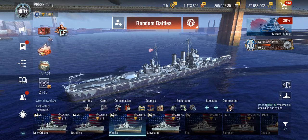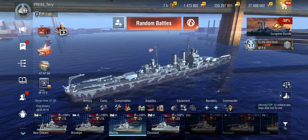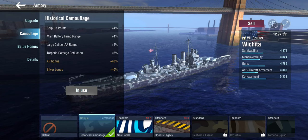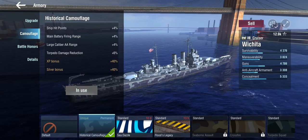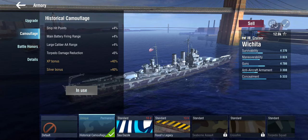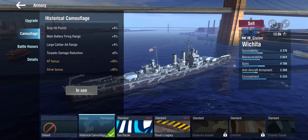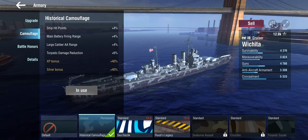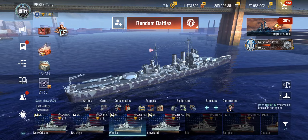Setup-wise, the elite bonus is the unfortunate fire and flooding resistance. If you plan to keep the ship and put a historical carbon flush on it, you get a relatively standard set of improvements: a couple of hit points, main battery firing range — much appreciated on American heavy cruisers because their range isn't the greatest — large caliber AA range, and torpedo damage reduction, which really doesn't make a big difference. If you get hit by torpedoes in these things, it's going to hurt either way.